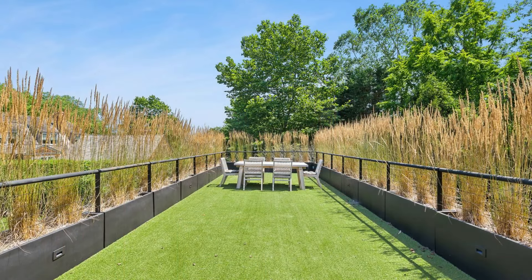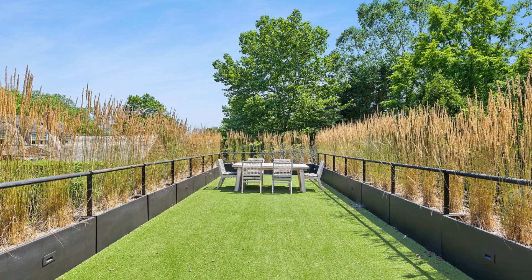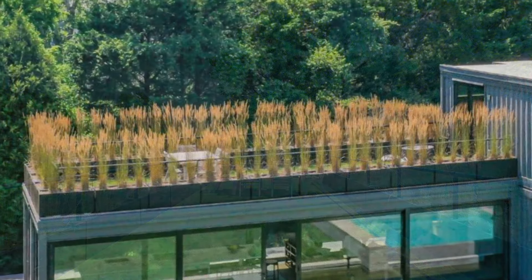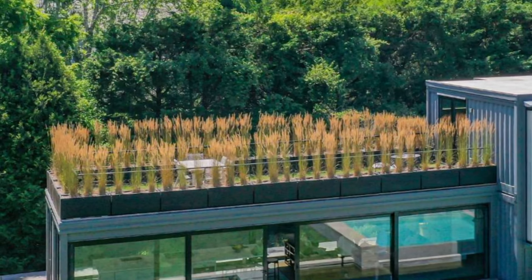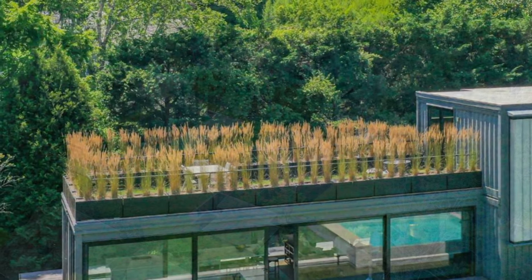The standout feature of the container home is its rooftop lounge, which offers an elevated retreat with panoramic views of the surrounding landscape. Lined with tall beach grass for privacy, the rooftop space is perfect for entertaining or relaxing under the expansive Hampton sky.